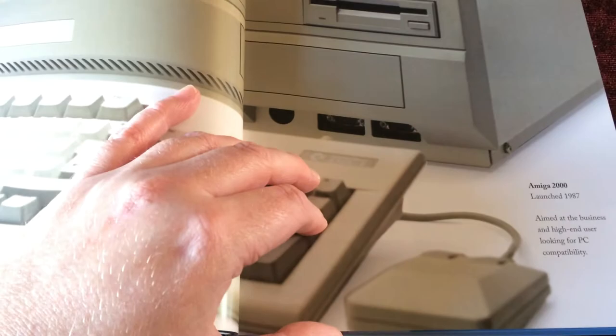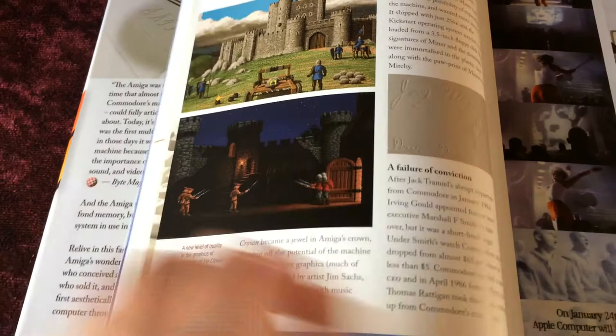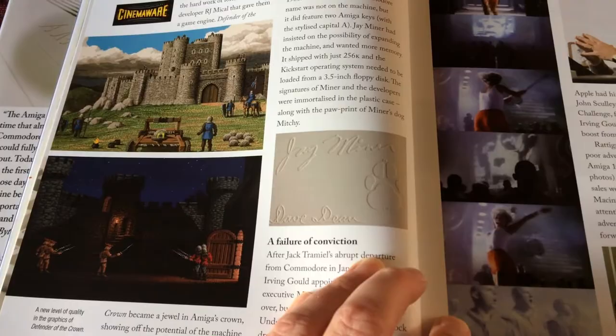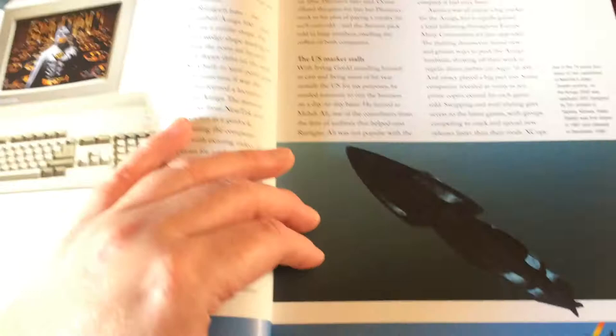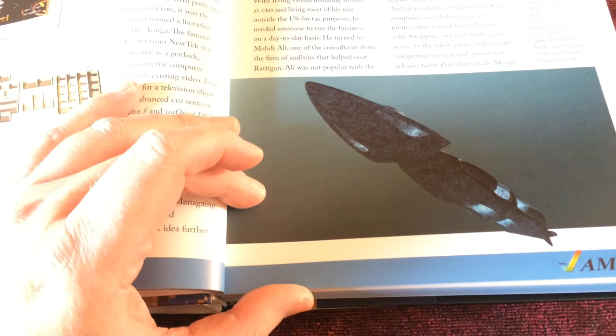Deluxe Paint. The Amiga 2000, aimed at the business and high-end user. Talking about cinema wear and the hidden signature in the plastic of the Amiga, advertising and new models, and the Batman pack with the Amiga 500 which made a big difference.